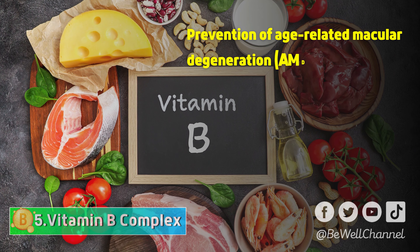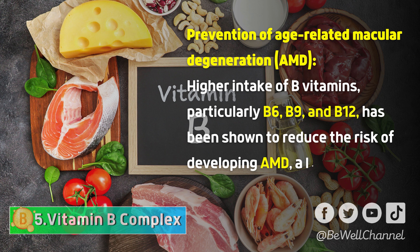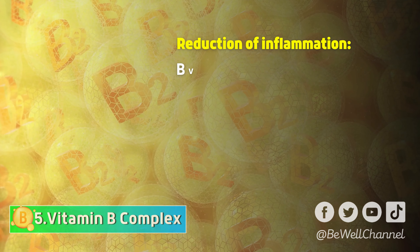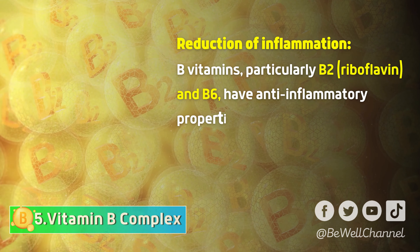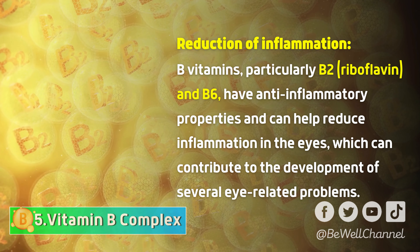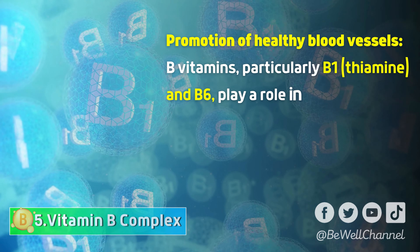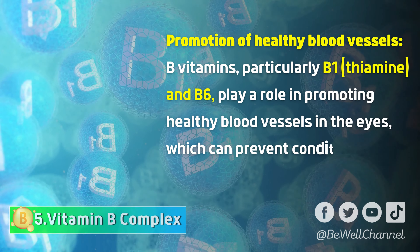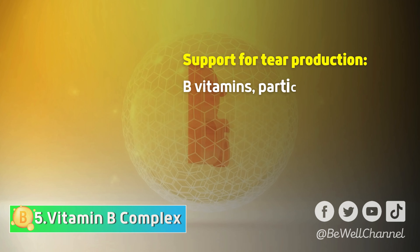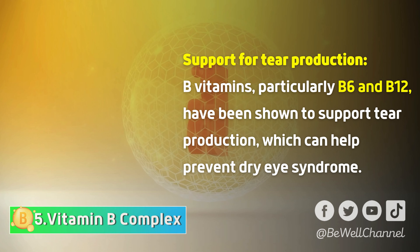Higher intake of B vitamins, particularly B6, B9, and B12, has been shown to reduce the risk of developing AMD, a leading cause of vision loss among older adults. B vitamins, particularly B2 riboflavin and B6, have anti-inflammatory properties and can help reduce inflammation in the eyes. B vitamins, particularly B1 thiamine and B6, play a role in promoting healthy blood vessels in the eyes, which can prevent conditions such as diabetic retinopathy. B vitamins, particularly B6 and B12, have also been shown to support tear production, which can help prevent dry eye syndrome.